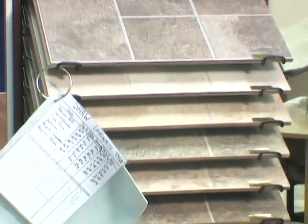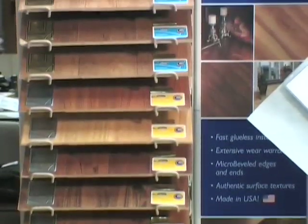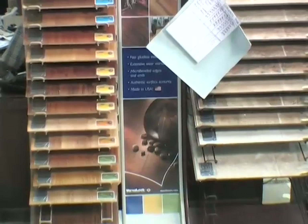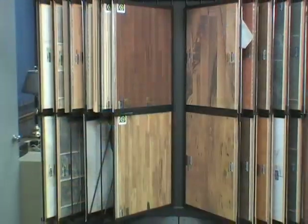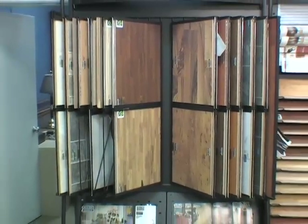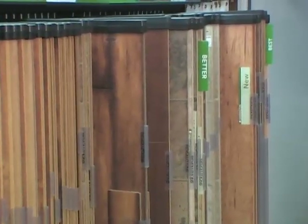One of the first stops on our tour will be our laminate area. Laminate is the flooring that most people look to when they're looking for practical floors. If you are an active family with pets and kids at young ages, you're going to love the cleanability of laminate. It's just made for the active family. We carry a wide variety of companies with a wide variety of price ranges in that area.